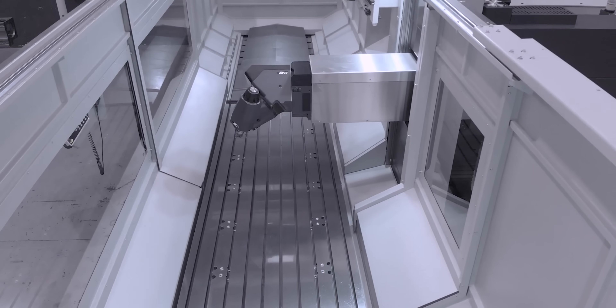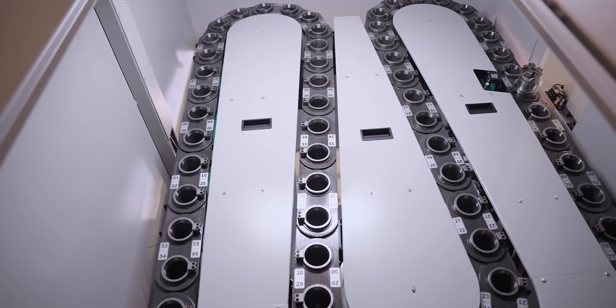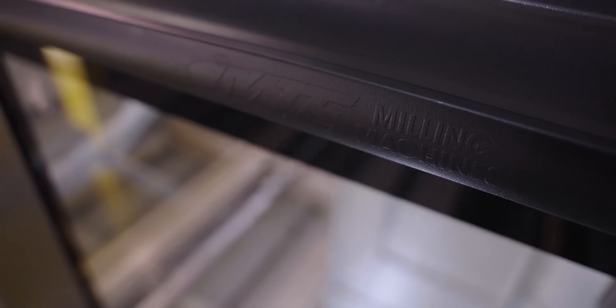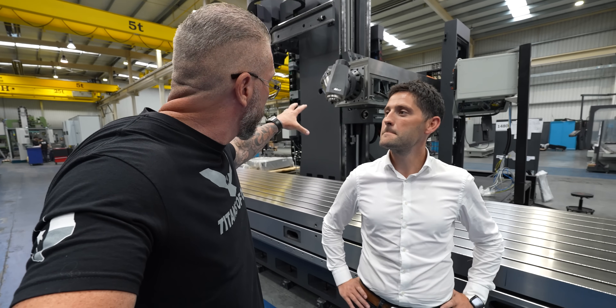This one right here is about 6.5 meters. The biggest ones go up to 26 meters. We have no limits in the X-axis travels. The biggest machine we made — not so many years ago — was a 26-meter X-axis machine, built for the railways industry.